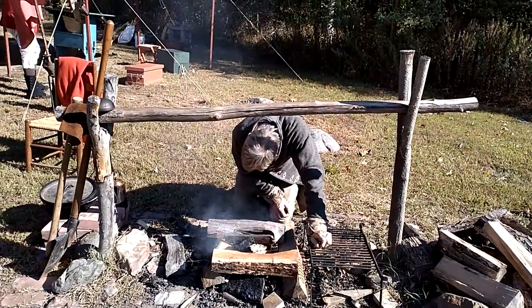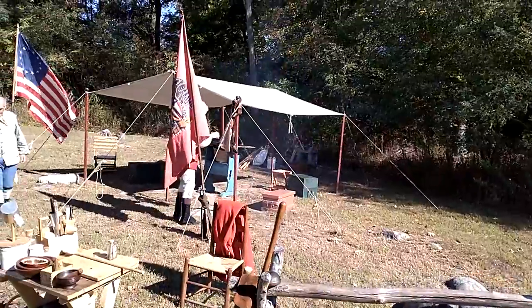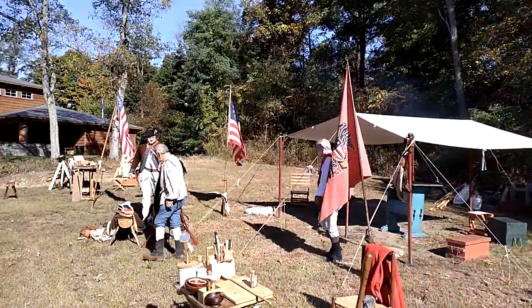That rack of guns there — he's made some of those, which is incredible. Back then it was really interesting.